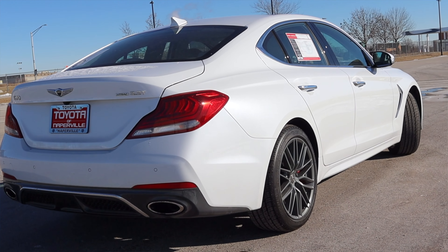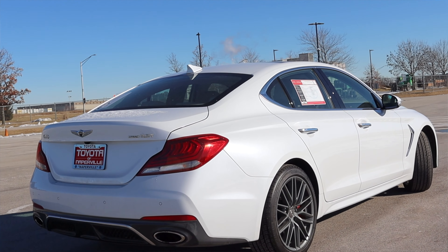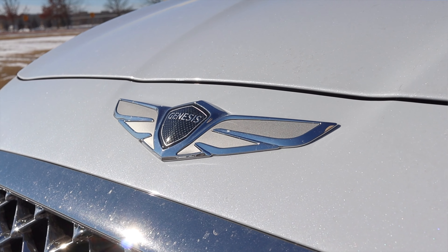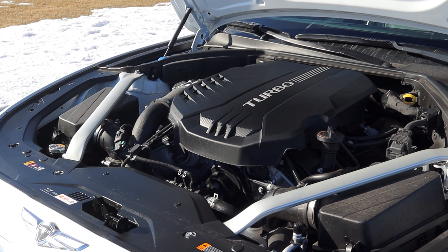First of all, I've never driven a Genesis product before. I've driven the Hyundai Genesis before this, but in 2017 Hyundai started producing luxury cars under the name of Genesis. So I haven't driven a true Genesis product quite yet. The second reason is whenever I see twin turbocharged V6 with launch control on my daily schedule, I know that it's going to be a good day.